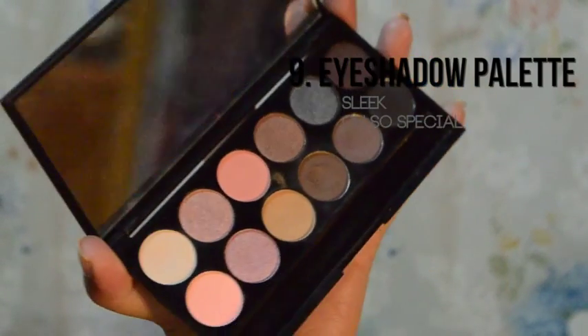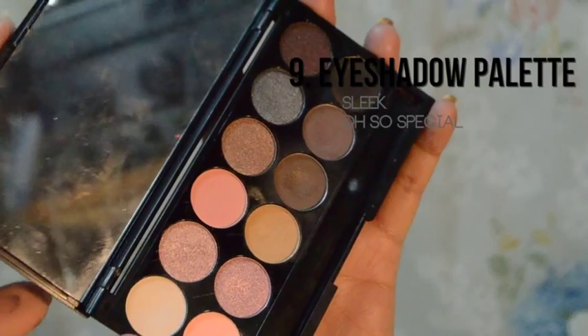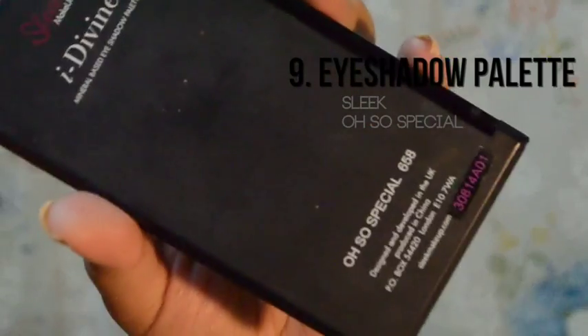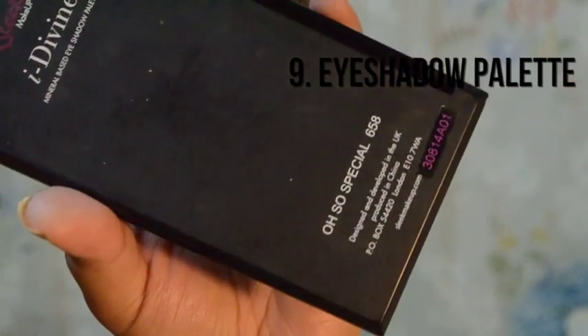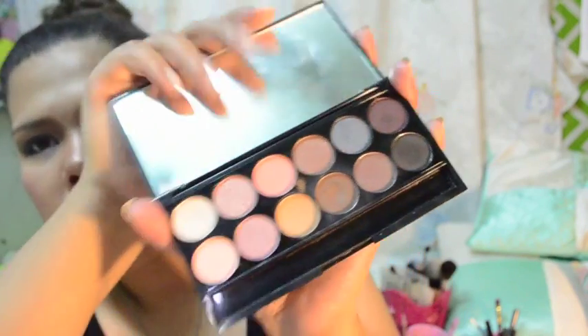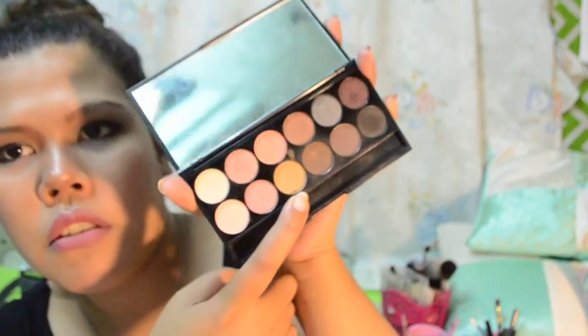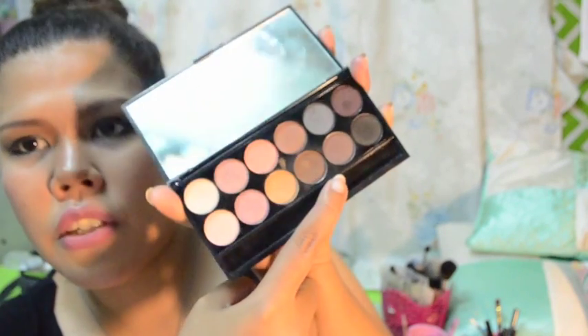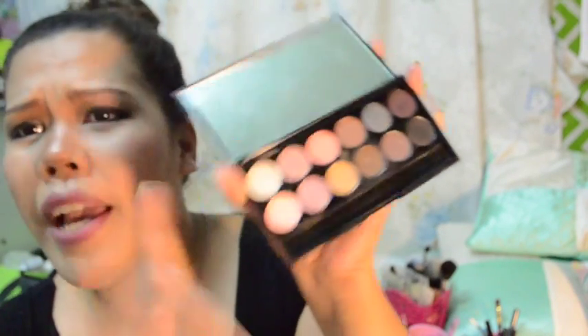This is in the shade Oh So Special 658. Neutral colors lang siya — meron siyang pink, brown, dark brown, black, movie for transition colors, pink, white. Perfect — lahat na ng shade na kailangan mo for everyday use. Nandito na for night time, day time look — whatever look you want, even smokey.